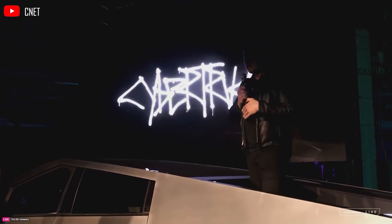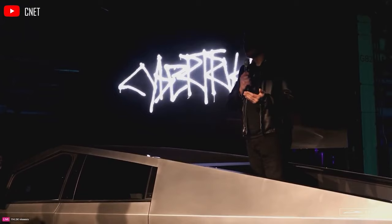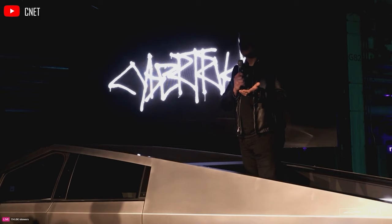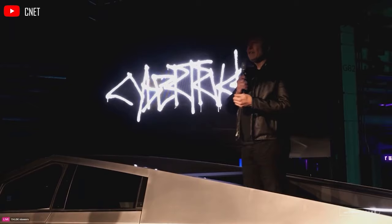We have a car here that experts said was impossible, that experts said would never be made. It really is our best product; I think it's the most unique thing on the road. And finally, the future will look like the future. Welcome back to Adam Tech.